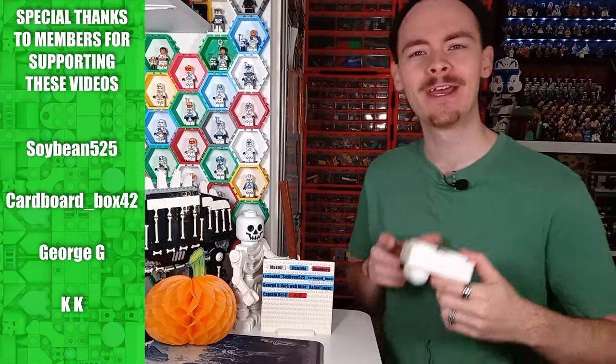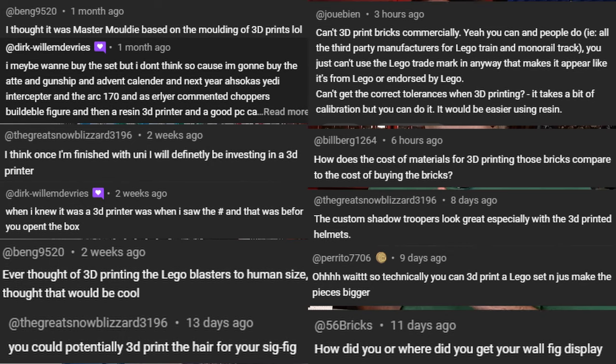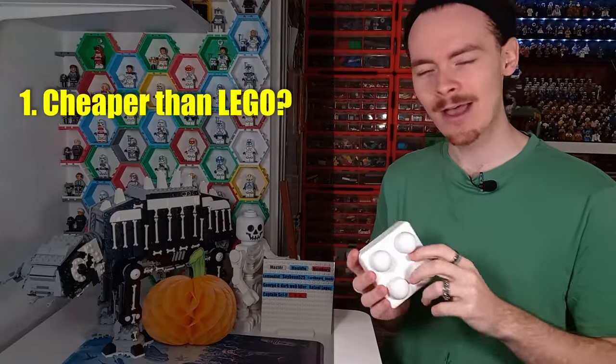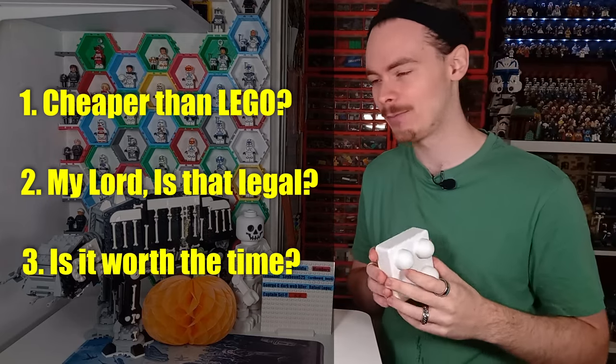Recently here on the channel, there's been a lot of interest in my 3D printed bricks. So I thought we'd take a look at a few different things: are they cheaper than buying LEGO bricks, are they legal, and are they any better than actual LEGO bricks?